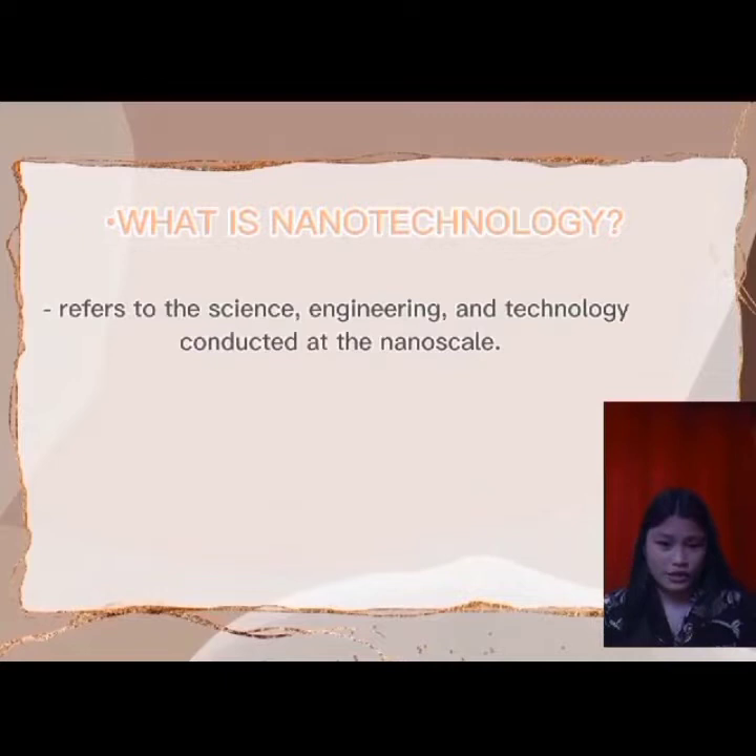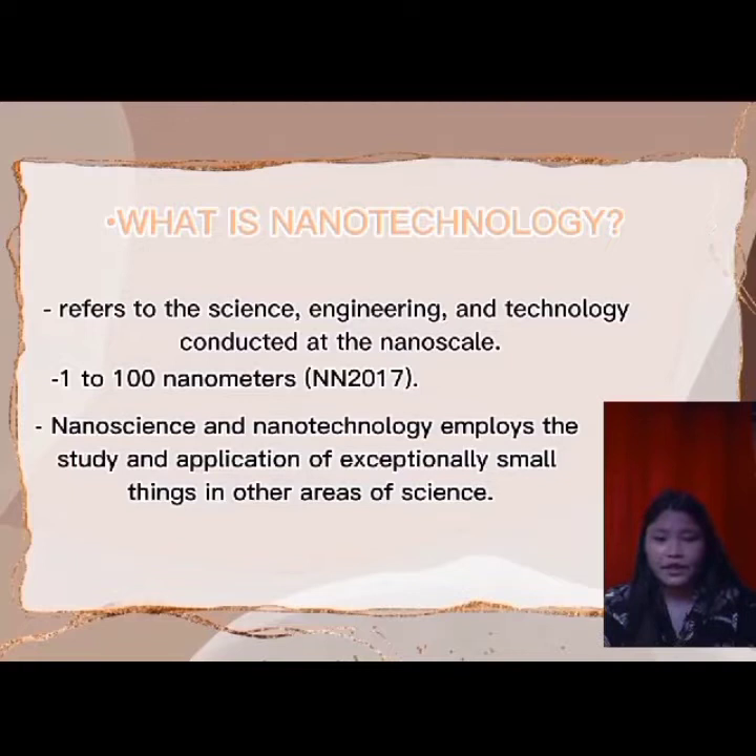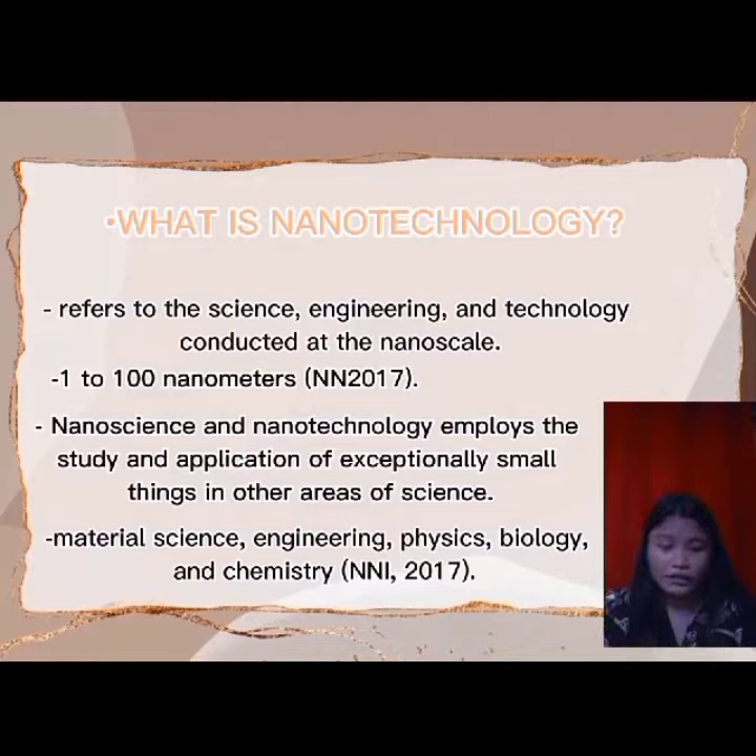I am Montador Hanin and in this video we're going to talk about the benefits of using nanotechnology in different areas. Nanotechnology refers to the science, engineering, and technology conducted at the nanoscale, which is about 1 to 100 nanometers. Nanoscience and nanotechnology involve the study and application of exceptionally small things in other areas of science, including material science, engineering, physics, biology, and chemistry.